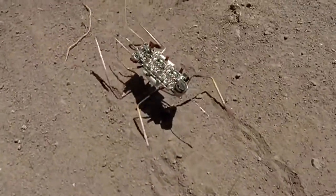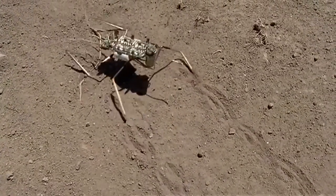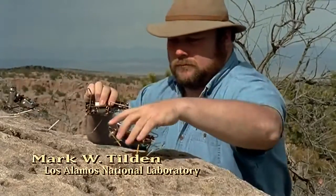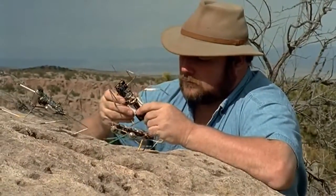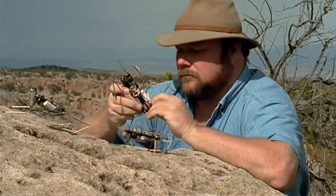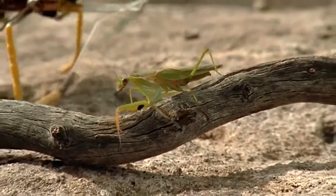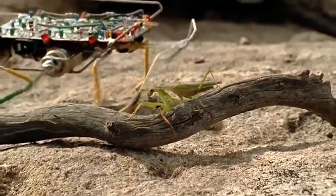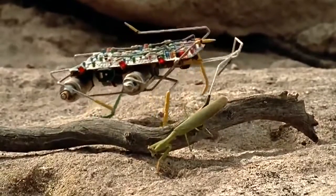One day soon, humans may put the arthropod body to work in robotic probes and explorers. Physicist Mark Tilden was trying to build walking machines that could traverse complex terrain. They turned out to resemble arthropods. The interesting thing about these type of designs is that they're efficient, contained, mechanically very simple, and they last for a long time. Arthropods are essentially the optimal mechanical design for this planet.